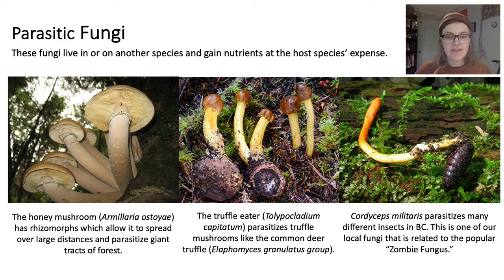Parasitic fungi live in or on another species, gaining nutrients at the host's expense. Here are three different types of parasitic fungi that we can find in BC. Starting with the tree parasite, the honey mushroom, which is more widely recognized for forming giant networks like the humongous fungus in the Malheur National Forest in Oregon. This 880-hectare organism is considered one of the largest and likely one of the oldest in the world. Through a forestry lens, the common name is the armillaria root disease, as it can negatively impact a forest.